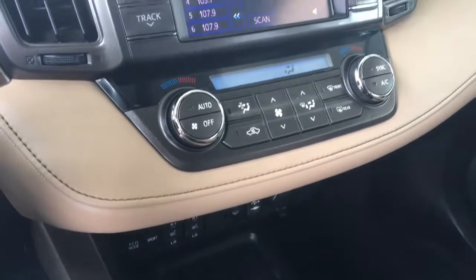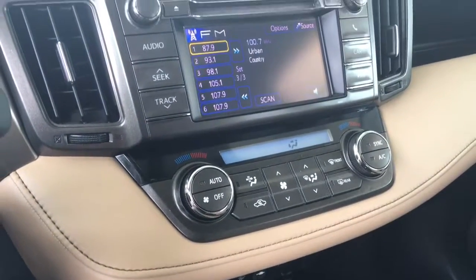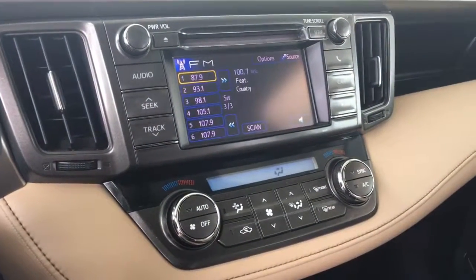There's also an AM FM CD display audio system with Bluetooth, steering wheel controls, navigation, and a backup camera.